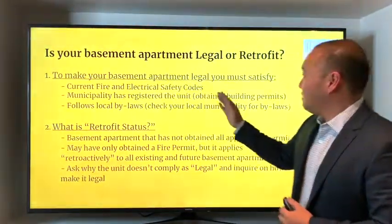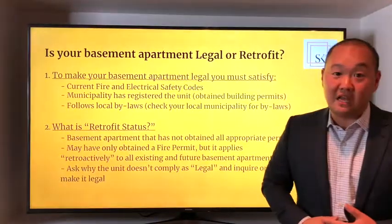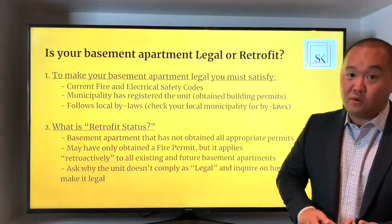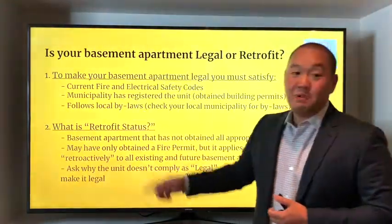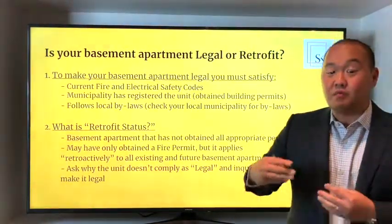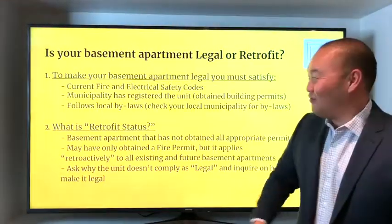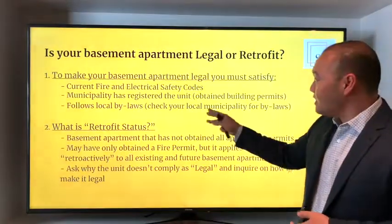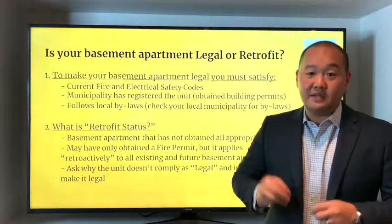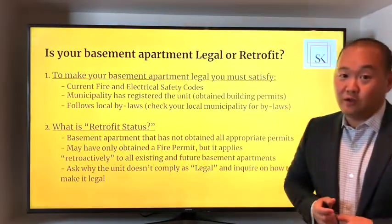To make your basement apartment legal, you must satisfy three things. Number one, you must abide by current fire and electrical safety codes — having a fire inspector come through and someone from the ESA can come through as well. Number two, the municipality has registered the unit, meaning you've obtained all appropriate building permits and gone through the appropriate application process — just like Mike Holmes always says, make sure you got a permit for it. Number three, it follows local bylaws — check your local municipality, as they vary between Toronto, Aurora, Richmond Hill, and Peel.